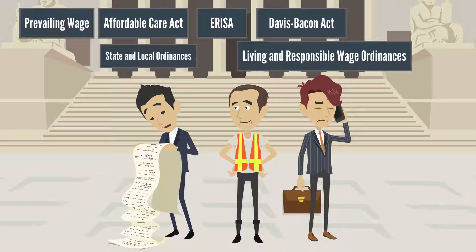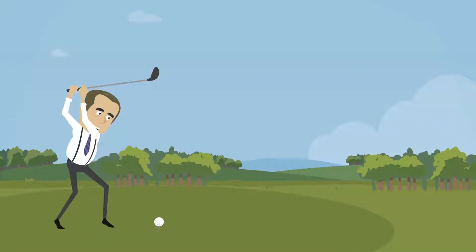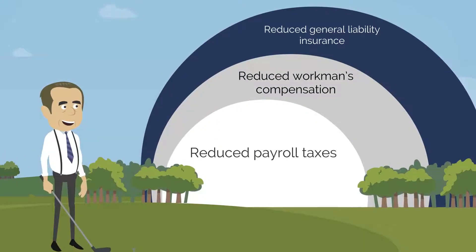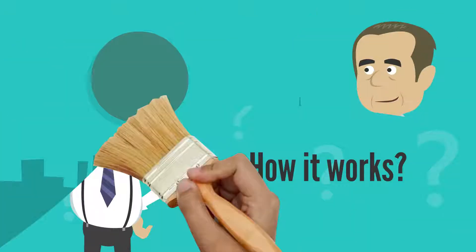Luckily, there's SmartFringe, an automated fee-based system that seamlessly integrates with your existing benefit and payroll providers. At SmartFringe, our goal is simple: to automate compliance, simplify record-keeping, and boost your bottom line.